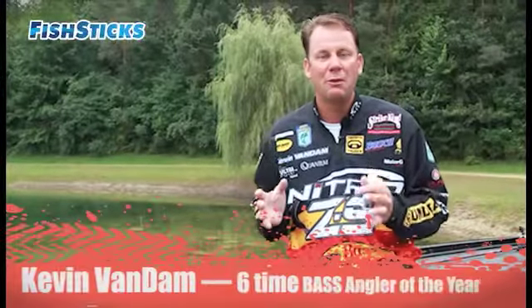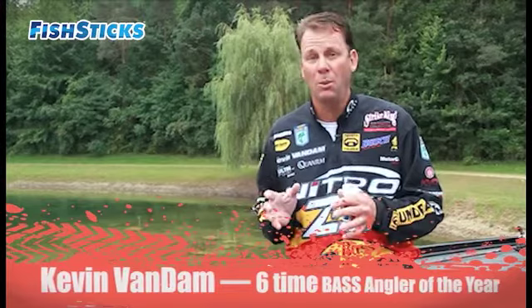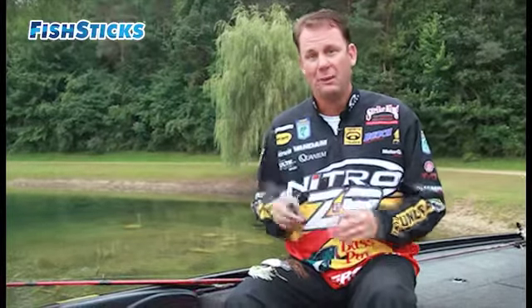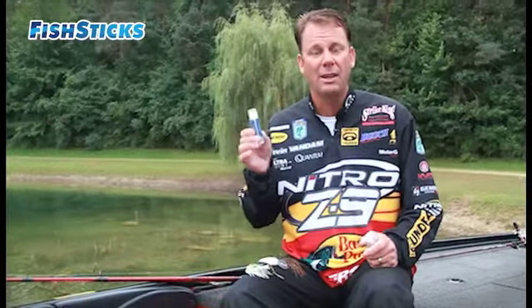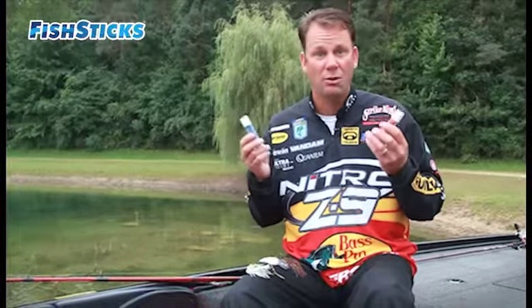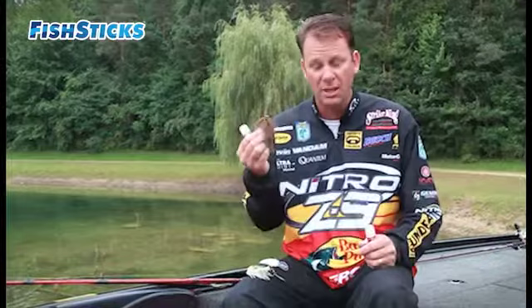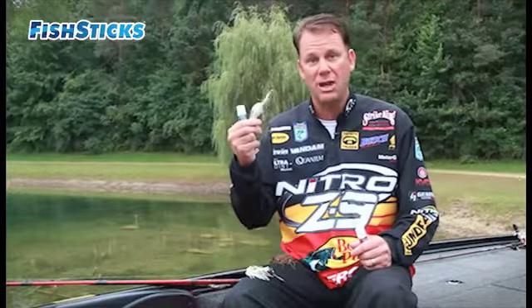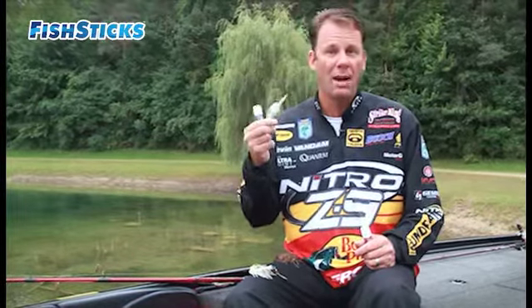Every tournament fisherman like myself is always looking for that little edge. As a bass fisherman, I know how important scent is to the fish in finding their prey, so what I try to do is stack the odds in my favor. Fish Sticks does exactly that — it's a real all-natural product that imitates what bass eat: shad and crawfish. It doesn't matter whether you're fishing slow-moving baits like a jig or a fast-moving bait like a Sexy Shad crankbait — if it smells like the real thing, you're gonna get more bites.